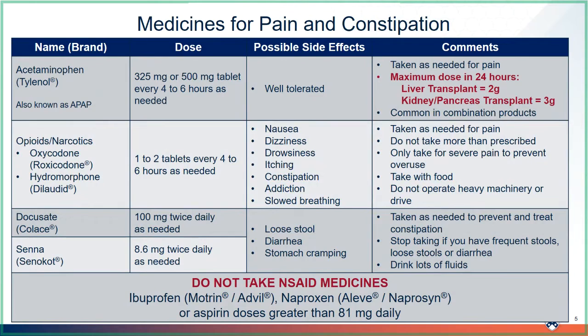You will also be given a small supply of opioids after the transplant to take as needed to help control the pain from the surgery. Common opioids you may receive are oxycodone or hydromorphone. These medicines can cause nausea, so it is best to take them with food. They can also cause dizziness, drowsiness, itching, and constipation. These medicines are addicting, so you want to use as little as possible. Only take the opioids for severe pain, and always try Tylenol first.